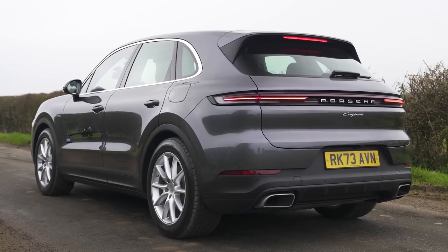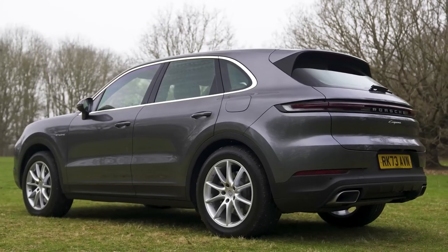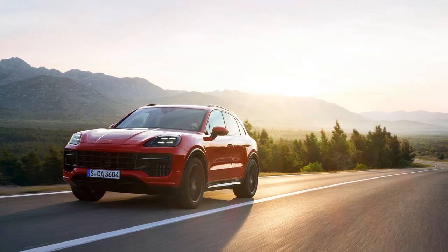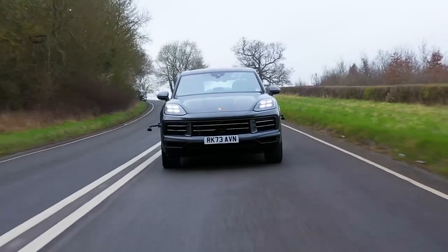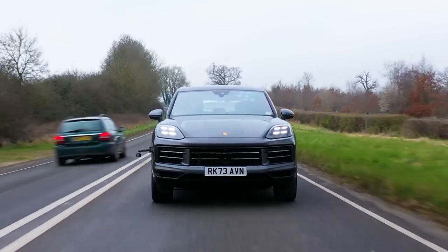Today, we're diving into the all-new 2025 Porsche Cayenne, the latest iteration of Porsche's luxury SUV. The 2025 Porsche Cayenne features a bold and dynamic design, with sleek lines and an aggressive front fascia. The new model comes with updated LED headlights and a redesigned grille, enhancing its modern and sporty look.